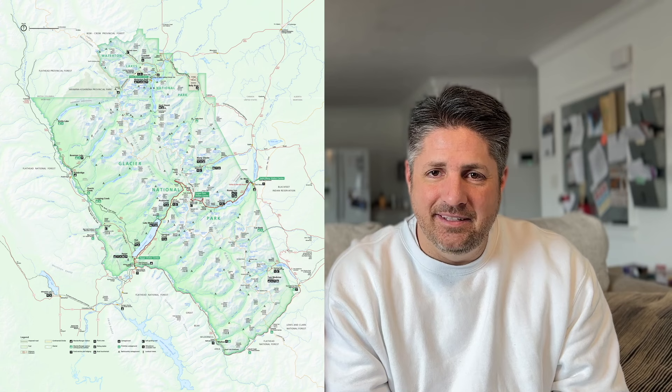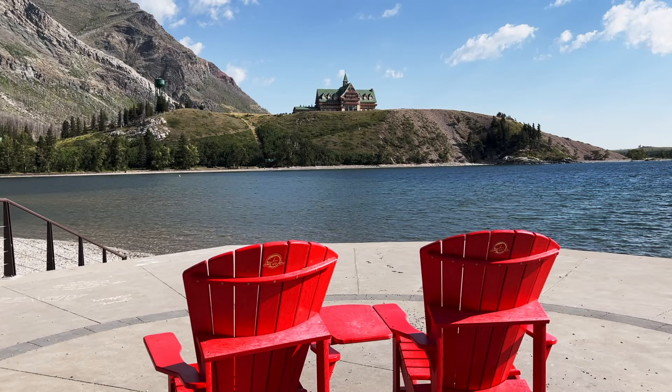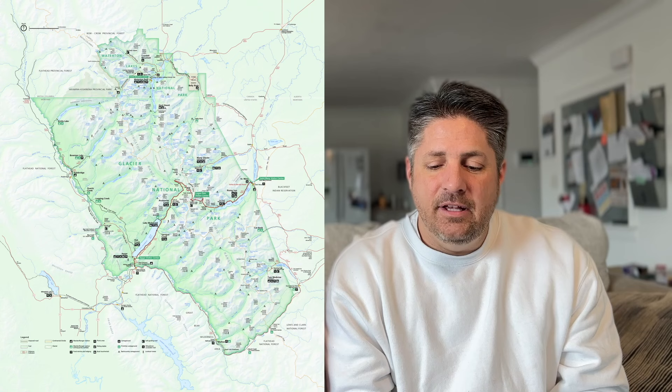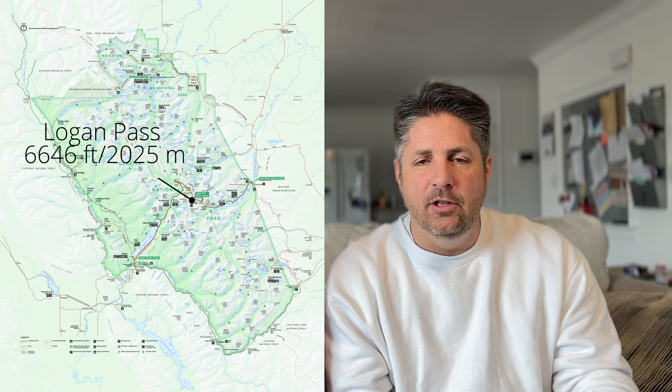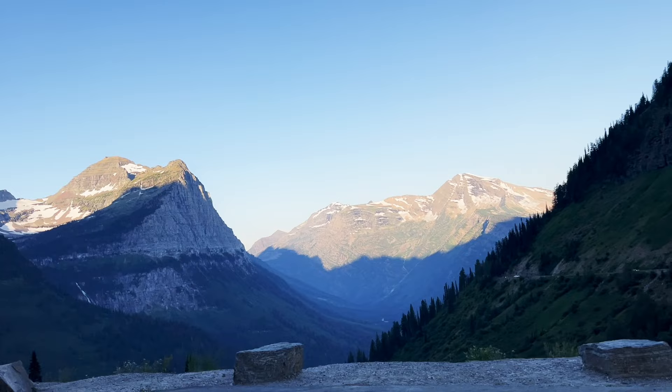Glacier is located in northern Montana. It actually overlaps the Canadian border, and that little portion is a national park in Canada called Waterton Lakes National Park, which we encourage you to visit. Those two parks are combined into Waterton Glacier International Peace Park — it was the first international peace park in the world. The elevation is about 3,000 feet in the valleys, about 6,600 feet at Logan Pass which is the tallest point you can drive to, and then the tallest peak is over 10,000 feet.